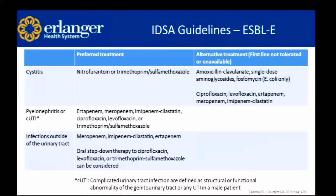Looking at our treatment options, the IDSA guidelines split it up into urinary source infections and infections outside the urinary source. For simple cystitis, they actually recommend nitrofurantoin or trimethoprim-sulfamethoxazole as the preferred treatment agents. A lot of providers assume we have to go straight to carbapenems, but IDSA recommends nitrofurantoin or TMP-SMX for simple cystitis. When the infection extends to pyelonephritis or complicated UTI — defined as structural or functional abnormality of the genitourinary tract or any UTI in a male patient — we'd want to use a carbapenem: ertapenem, meropenem, or imipenem-cilastatin. Fluoroquinolones and TMP-SMX are still treatment options.